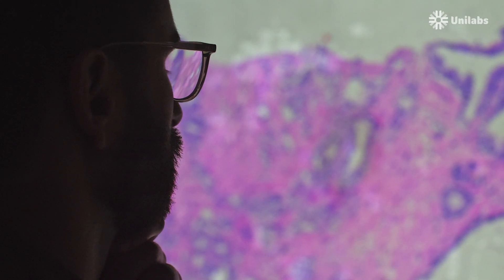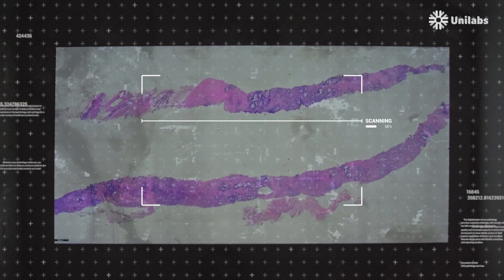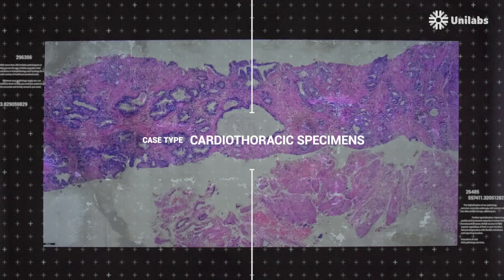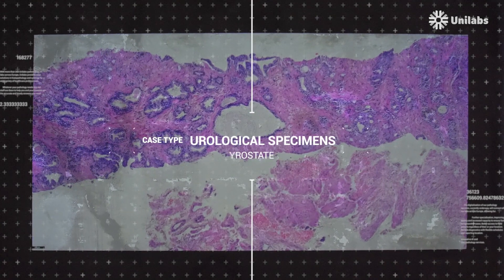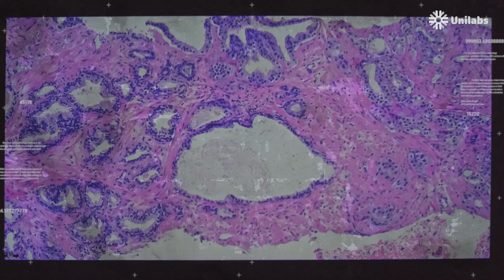Imagine this. Once the digital images are ready, they are directly scanned by our AI model that automatically identifies and labels the sample. With this information, our software launches the correct algorithms to that sample.